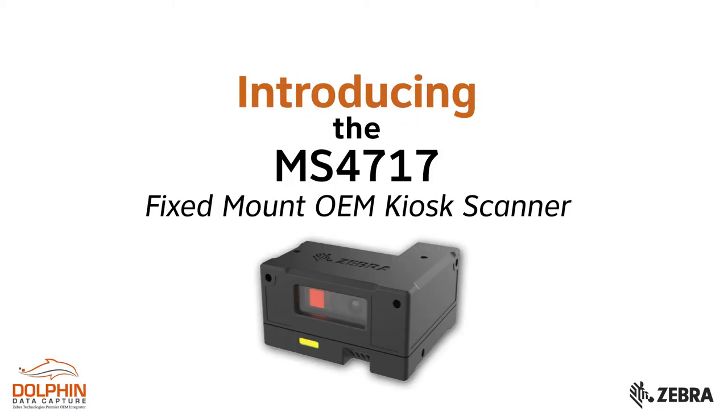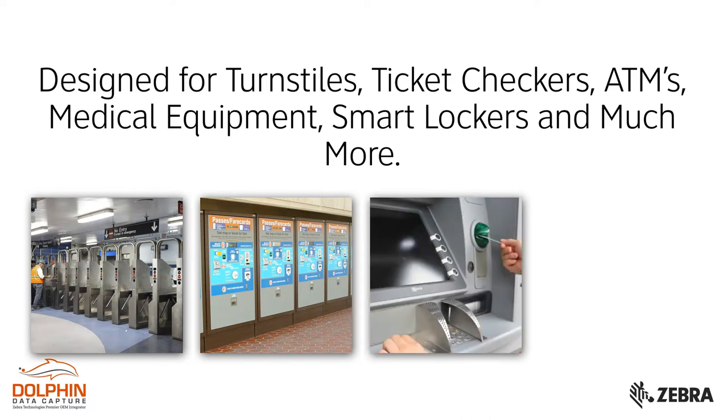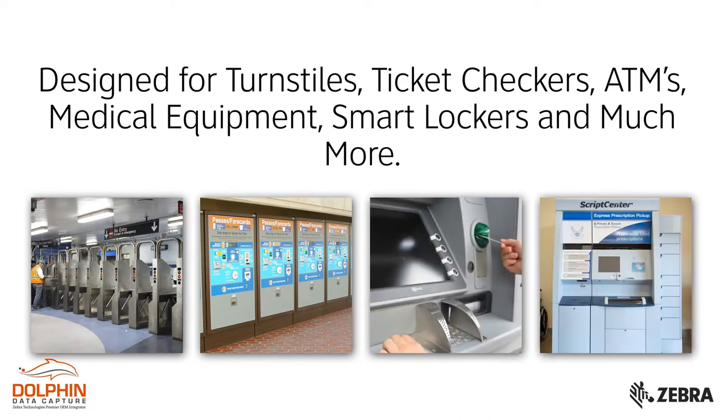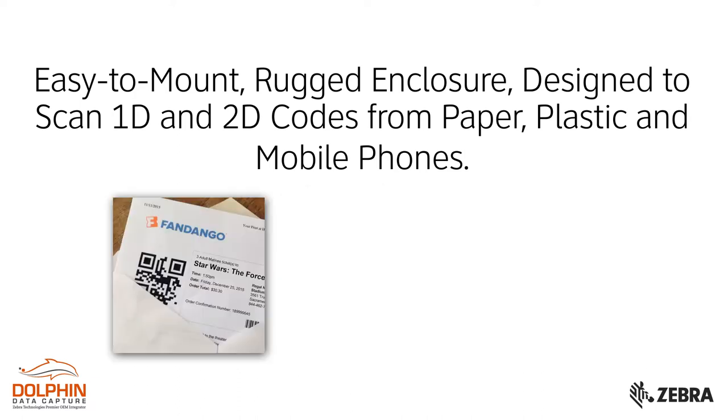The MS4717 is Zebra's new OEM fixed mount imager, specifically designed for integration into various self-service kiosks. This includes turnstiles, ticket checkers, ATMs, medical equipment, smart lockers, and many more self-service and point-of-sale installations. The MS4717 has an easy-to-mount rugged enclosure designed to decode 1D and 2D codes.